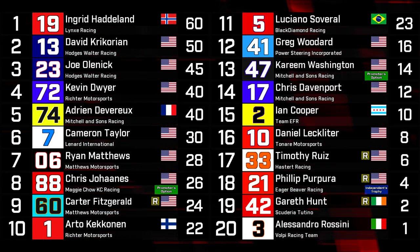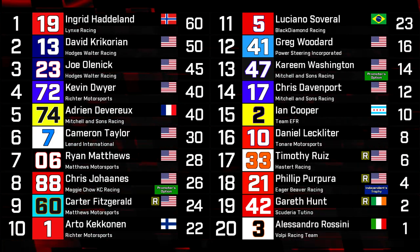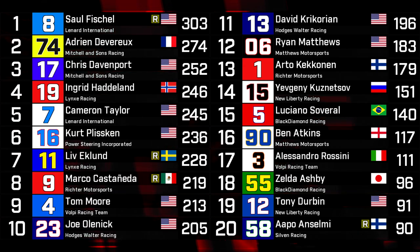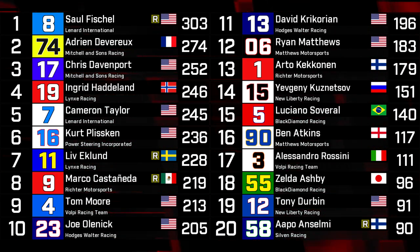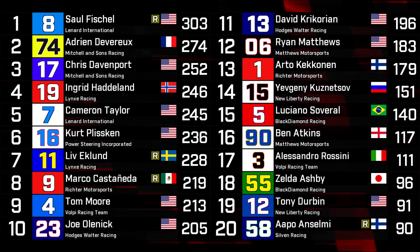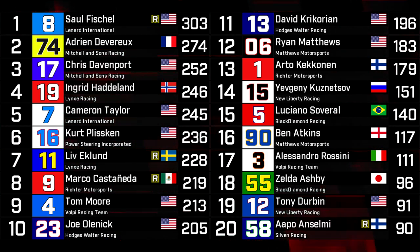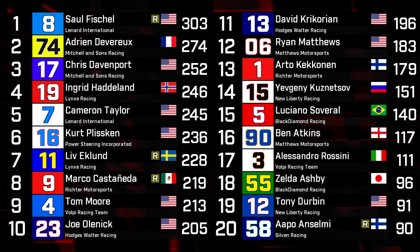One final point: Lynx Racing are the only team to still use the old Buxton PowerWorks batteries, and while those are legal, most teams don't use them because of how much they weigh — almost twice as much as any other currently approved battery for Master Cup competition. As it stands, this is what the Drivers' Championship looks like: Saul Fischel still leads on 303 points, Adrian Devereaux in 2nd, Chris Davenport in 3rd — two Michelin Suns drivers. Ingrid Hadland after her win tonight is in 4th, Cameron Taylor — Fischel's teammate — in 5th, Kurt Plissken in 6th. Liv Eklund would be all the way up in 7th if her result gets reinstated. Marco Castaneda in 8th — a strong season for the Mexican rookie. Tom Moore is having a good season in 9th in his first year with Volpe, and Joe Olenek rounds out the top 10.